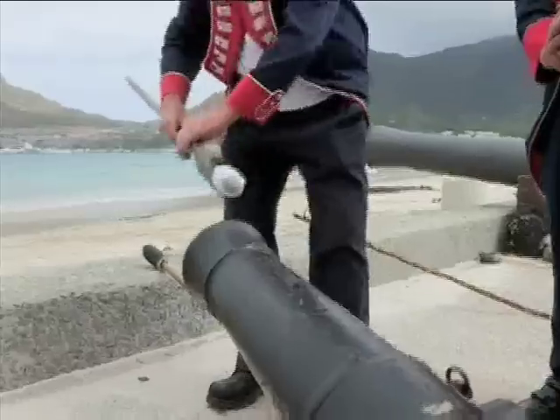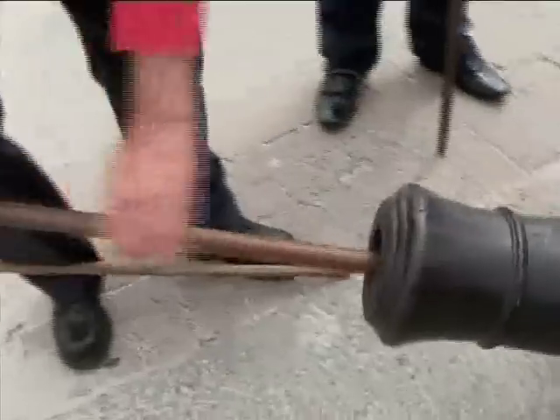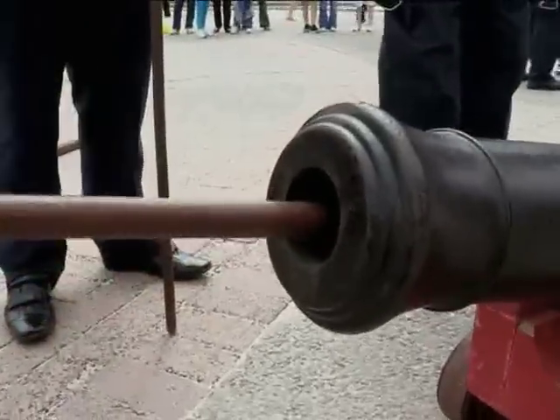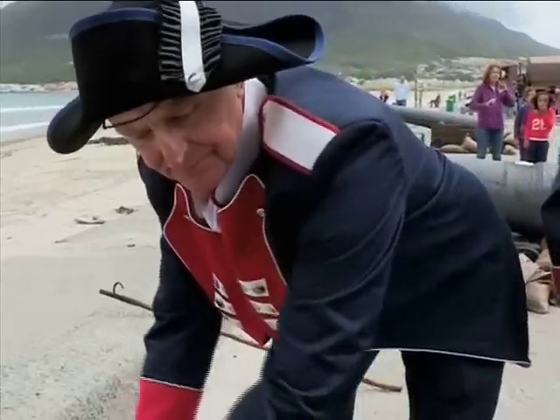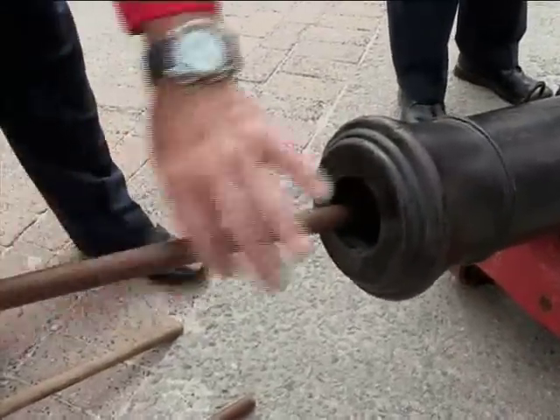Thanks to the loving restoration of a small group of avid history lovers. Our gunners are going to load a charge into the chamber here. This is called the chamber at this end. He's got a special scoop, and that scoop is placing that charge into the chamber. This is a rammer, and he's ramming that charge tight.